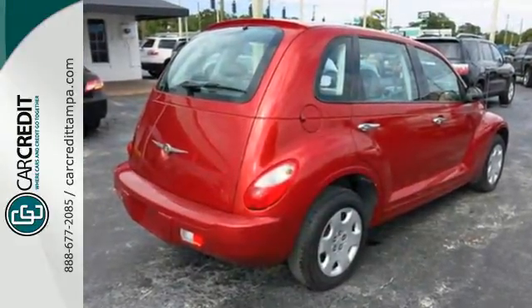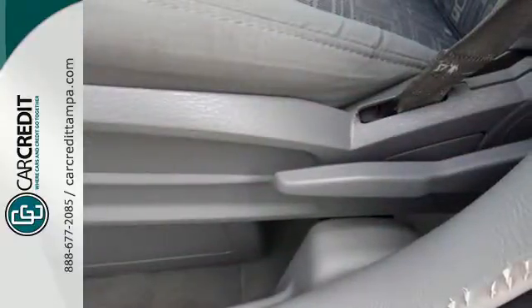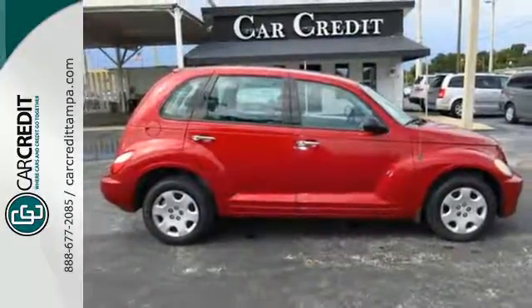This spectacular PT Cruiser is bold and fearless, willing to take you to new heights in safety, style and comfort. Take it for a test drive today.